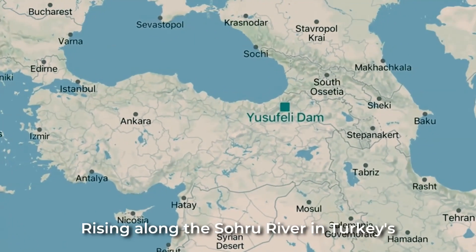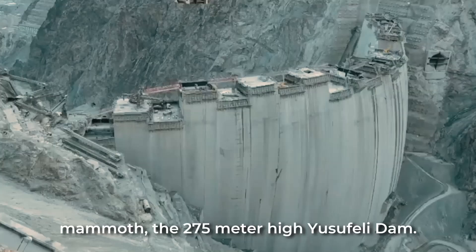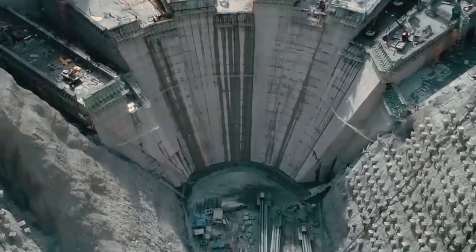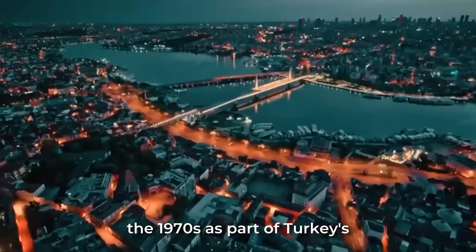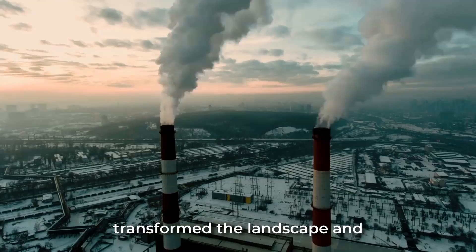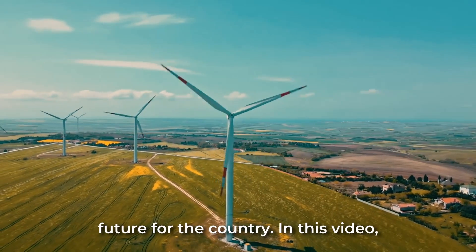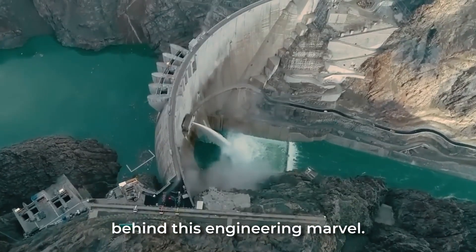Rising along the Çoruh River in Turkey's mountainous northeast lies a colossal concrete mammoth: the 275-meter high Yusufeli Dam. This mega dam, conceived in the 1970s as part of Turkey's bold leap into hydroelectric power, has transformed the landscape and secured a sustainable energy future for the country. In this video, we'll uncover the secrets behind this engineering marvel.